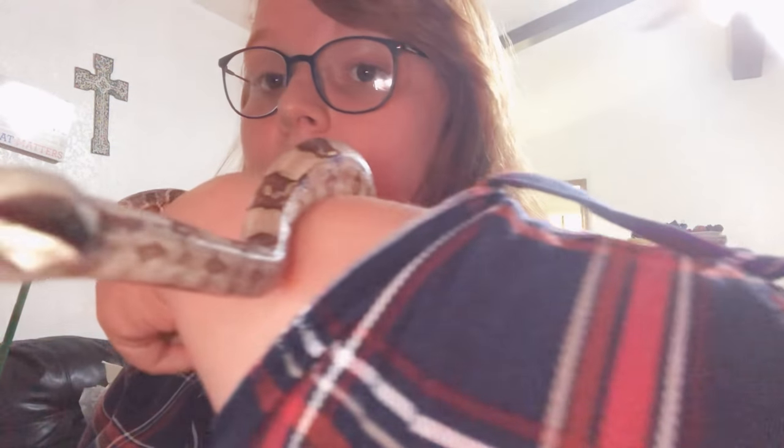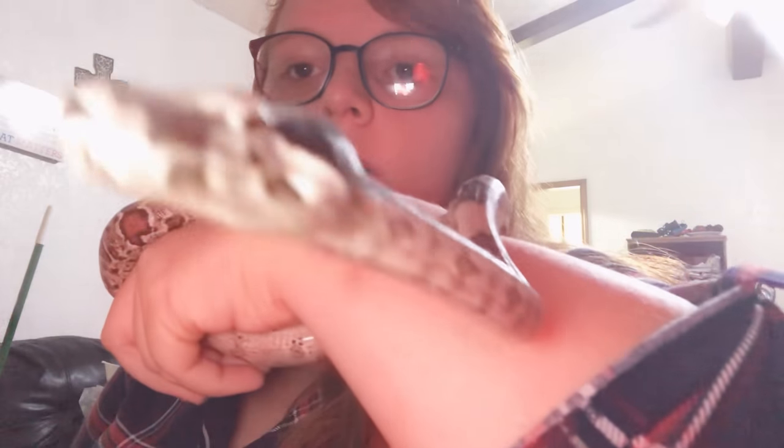You can just tell he is a very strong snake. Look at that — you can really see it.